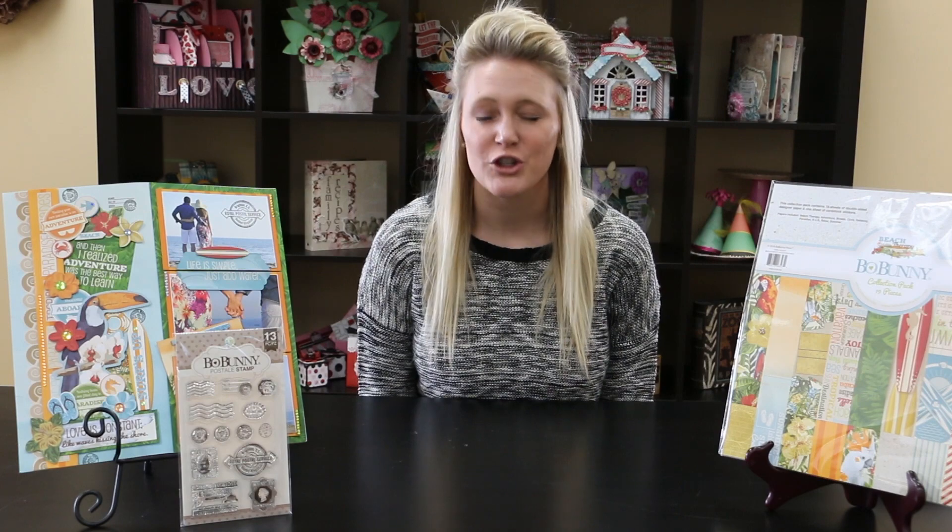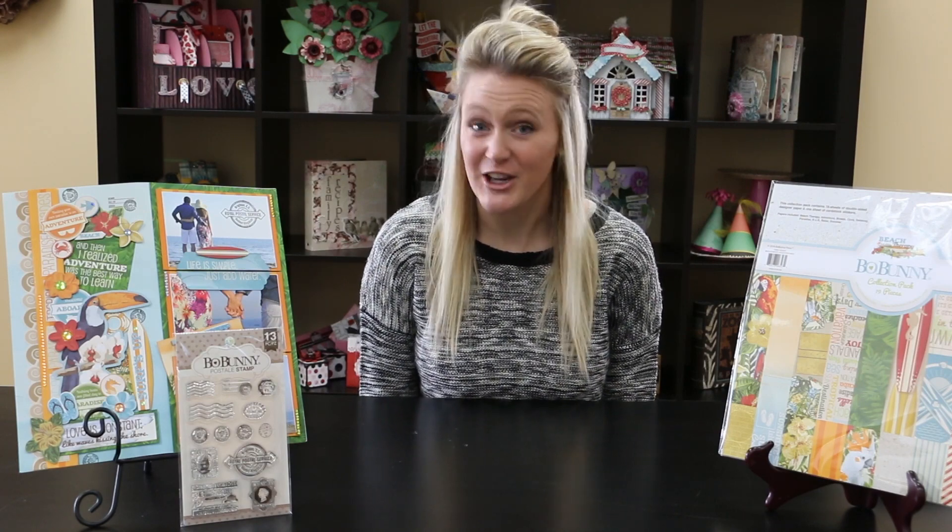With 10 new designs you are sure to find something that you love. There are so many great ones — check them out guys.